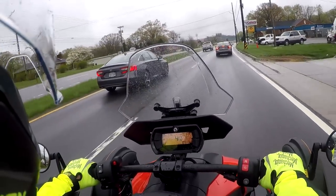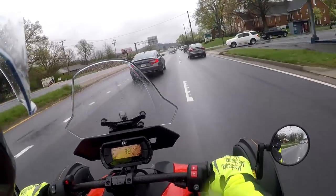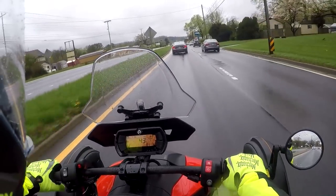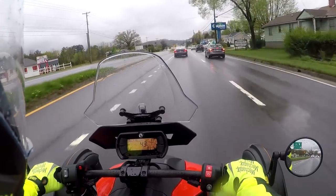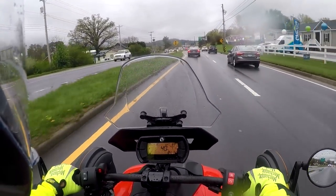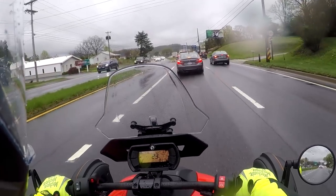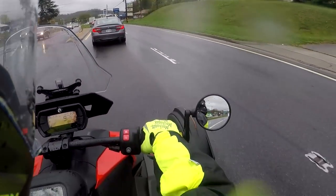I'm back - gonna change lanes, get over, and make the left up here after this light. Anyway, if you're thinking about getting one, just be advised you're gonna have some issues. Everybody I've seen has some sort of little issues with them - they have not gotten the bugs out of these things yet or put them together very well.